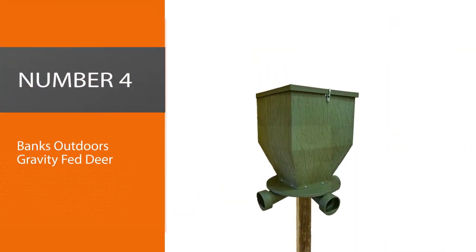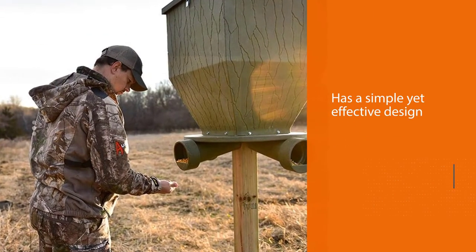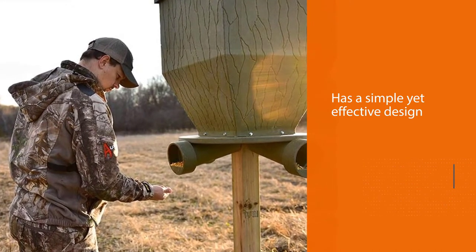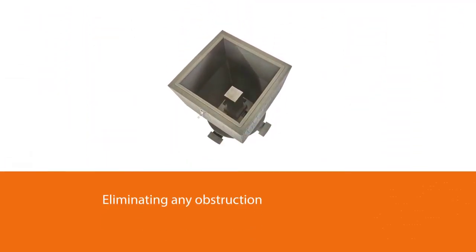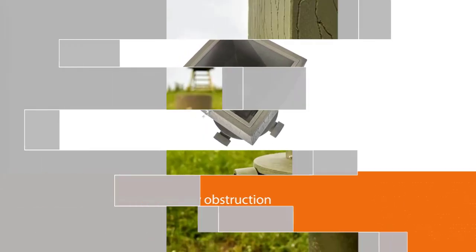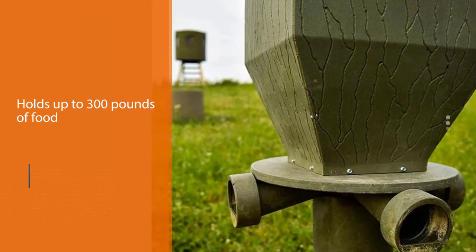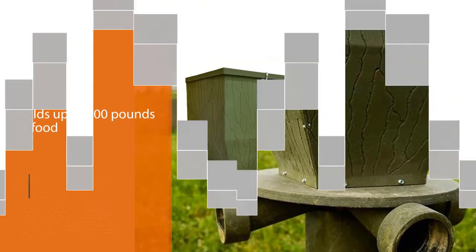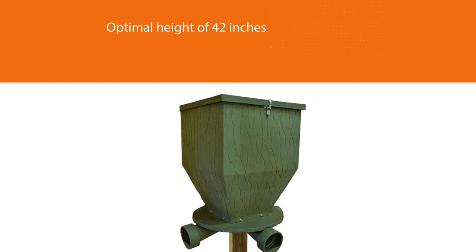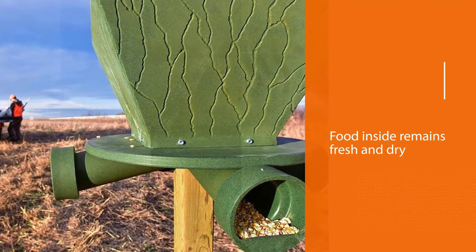Number 4: Banks Outdoors Gravity Fed Deer Feeder. The Banks Outdoors Gravity Feeder has a simple yet effective design. A single post elevates the feeder, eliminating any obstruction to food access. This particular design holds up to 300 pounds of food dispersed via gravity. Four evenly spaced feeding ports are placed at an optimal height of 42 inches. The large watertight cover ensures the food inside remains fresh and dry. The Banks Outdoors feeder is made of UV-stabilized polyethylene, so it will last for years.